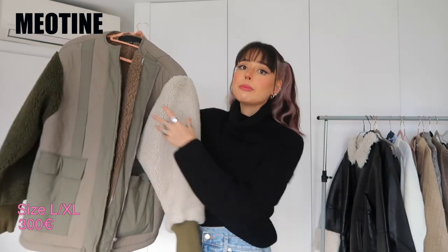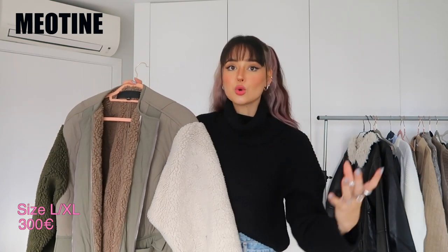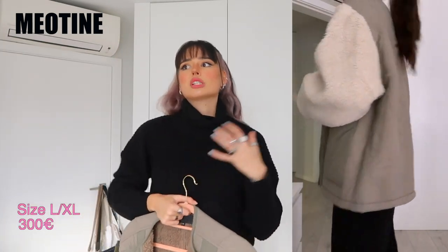The next item is from Mayotin — a brand from Copenhagen that I just discovered. It's more toward the high end; the jacket is around 300 euros, so not the cheapest, but if you have the budget it's totally worth it. I got it in the largest size — large/extra large. It's very oversized, quilted, with different colored sleeves, which I think is really cool. The lining is also bouclé fabric so it's very warm, and I love how oversized it is.